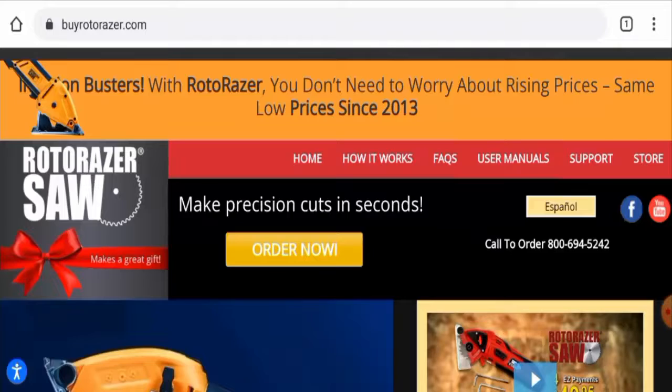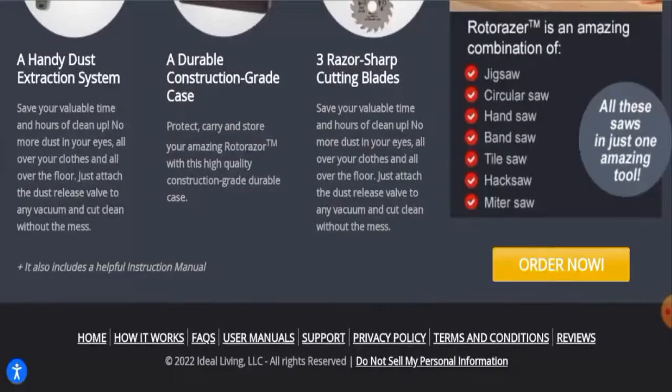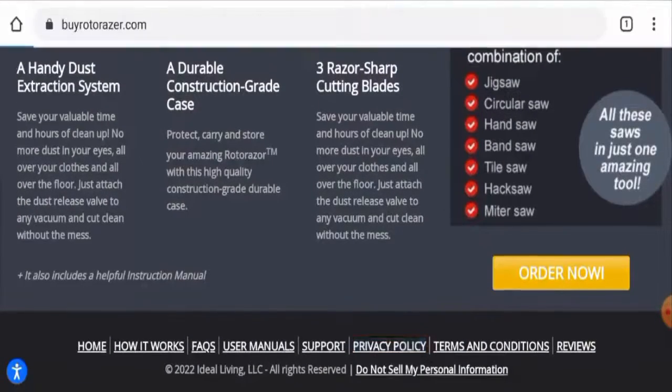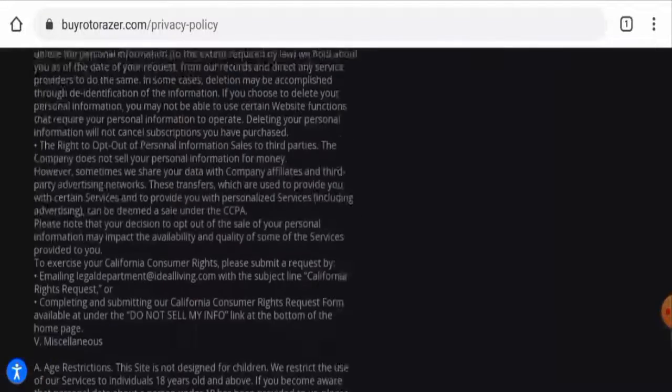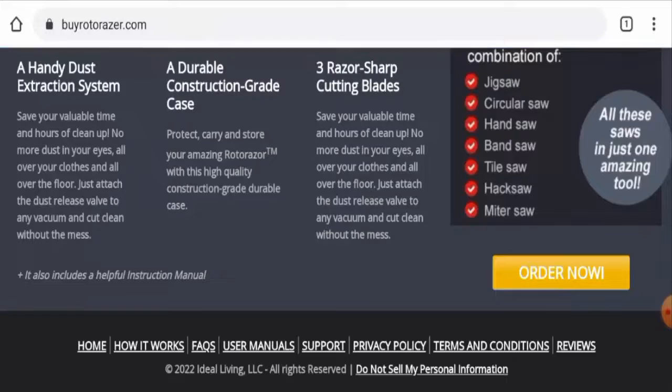They haven't provided their business information in an About Us section, which can be taken as a drawback. They also do not have a separate contact details page, but if you go to the Privacy Policy page and scroll to the very end, they have given their physical address and email address, and the physical address seems legit. The website is active on Facebook and YouTube, and on Facebook it has over 2,000 followers.